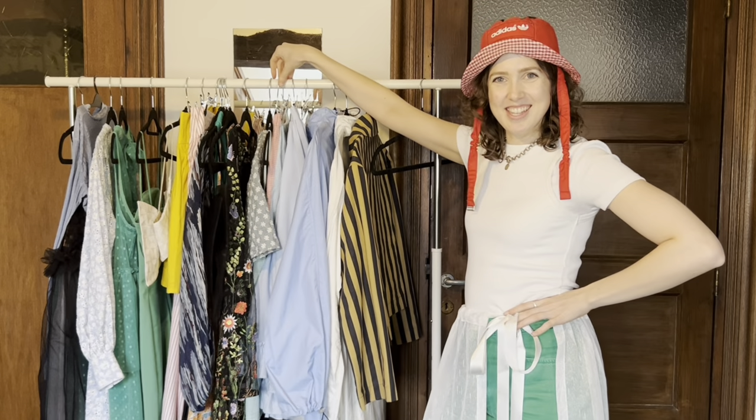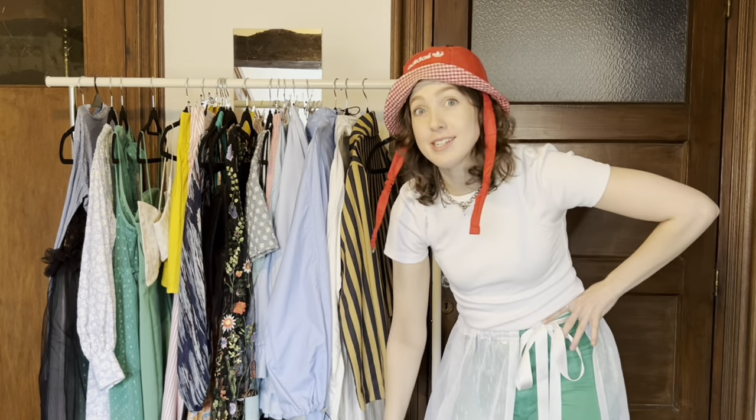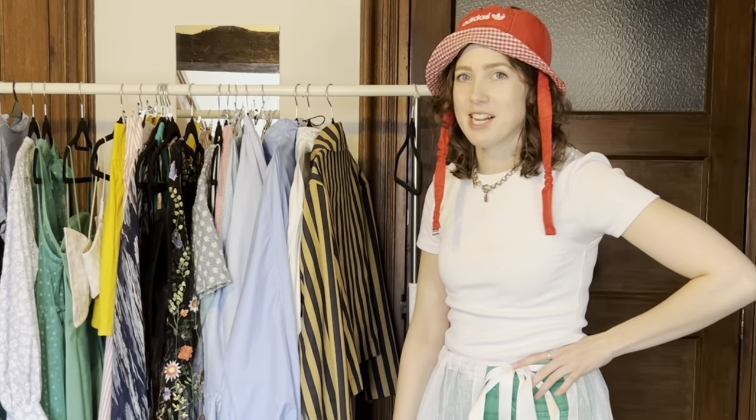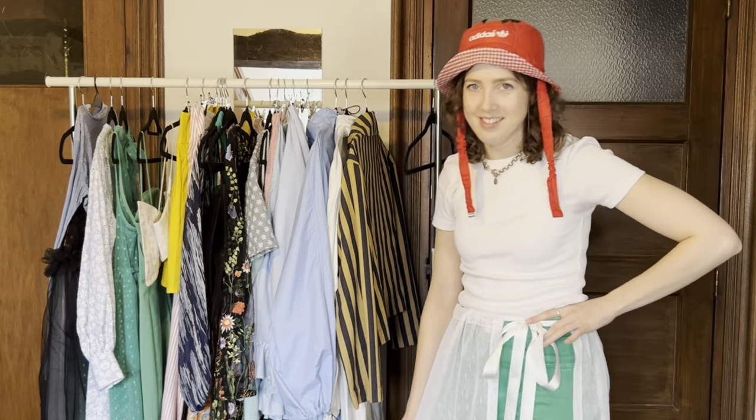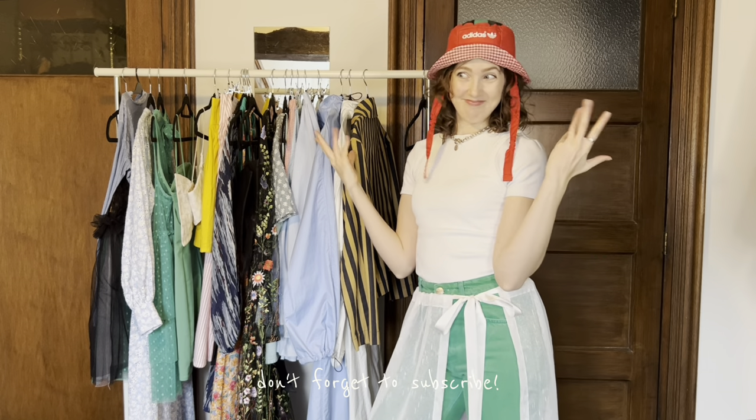And there you have it — this is everything in my wardrobe that I've made. I hope you liked it and there's something inspiring to you. I love to create, I love colors, I love tulle and layering — that's what you can get out of this. If you enjoy it, I'll see you next week. Bye!